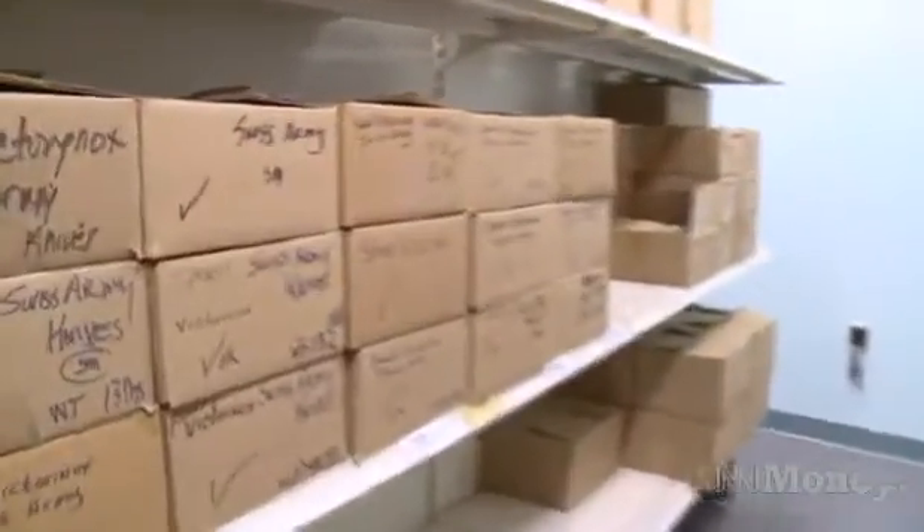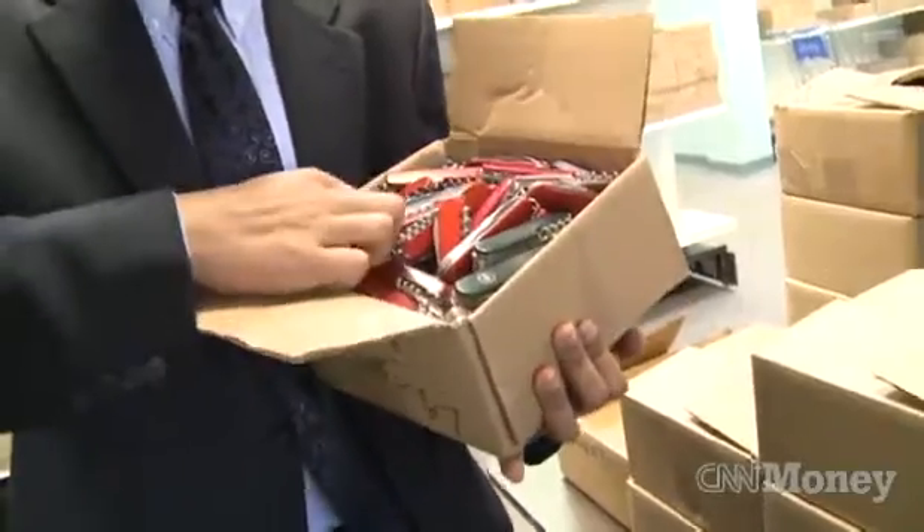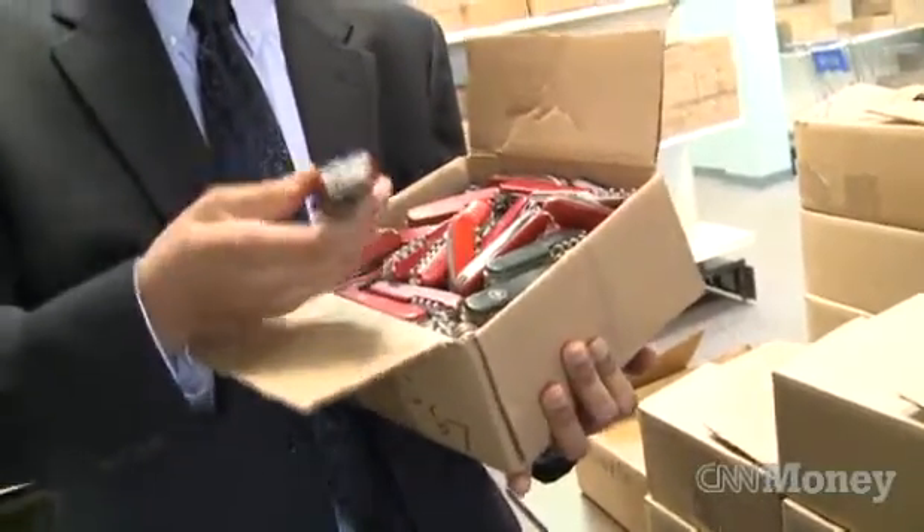This is where we prep all the online items. This could be Leatherman knives, this could be Swiss Army knives, this could be corkscrews, scissors — whatever — shipped out.